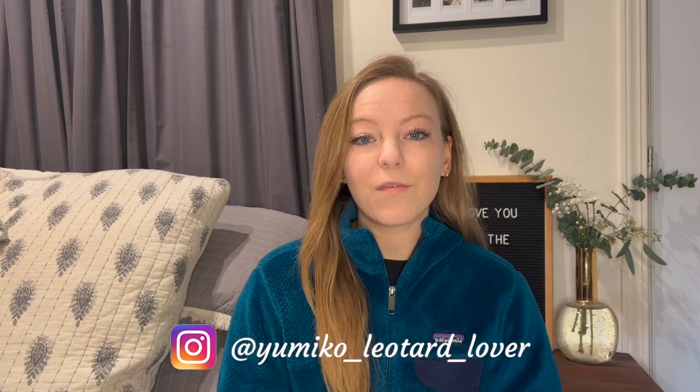If you haven't seen any of my videos before, I am a Yumiko ambassador, which means people can place an order through me and get 15% off their order. If you're interested in placing an order, you can write me on Instagram, or I'll leave my email in the description below. Without further ado, let's go ahead and get started.